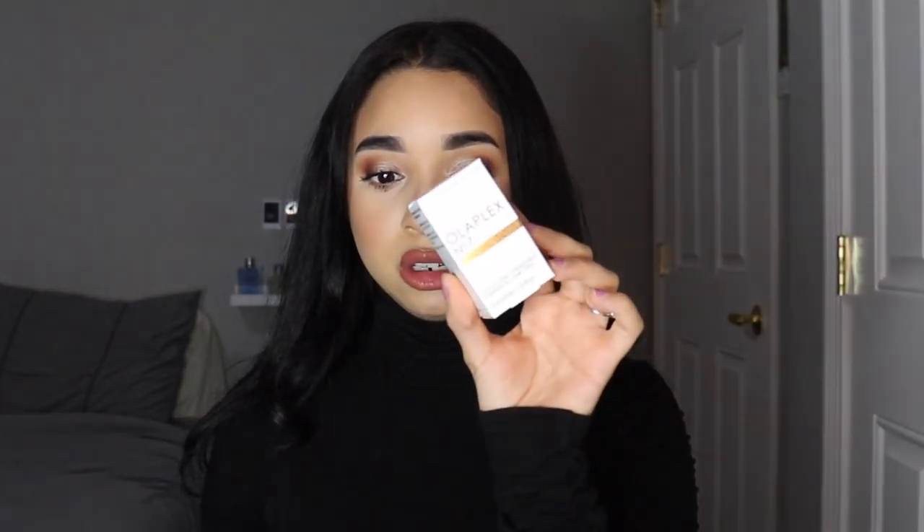Alright guys, I'm not going to go in any order. I just have the bag right here and I'm going to grab and see what they are. The first thing I got is the Olaplex No. 7 Bonding Oil.